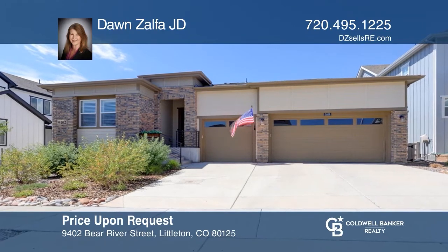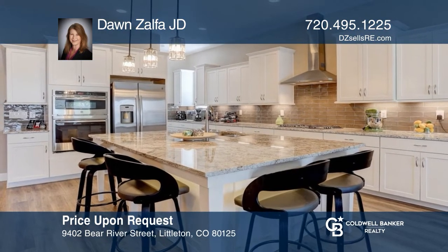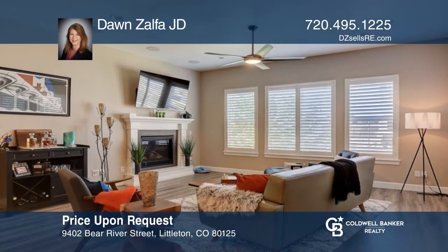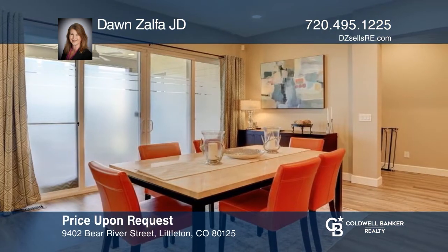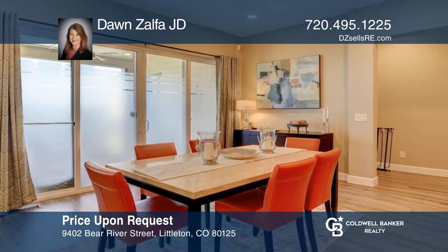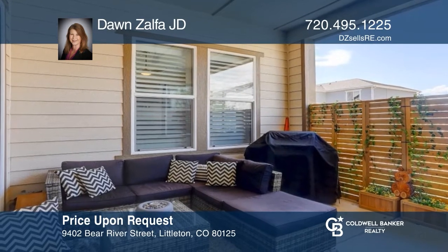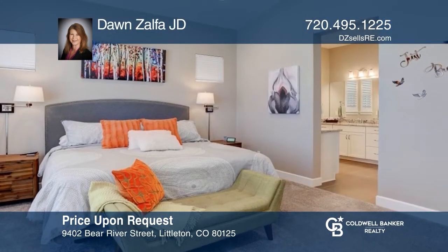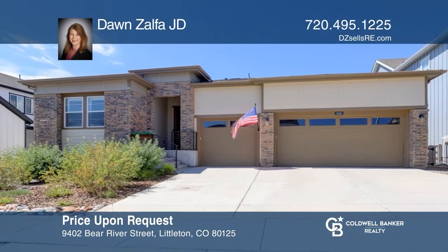This fully upgraded three-bedroom, three-bath ranch features a light and bright open floor plan. The gourmet kitchen is a chef's dream. The great room features a gas fireplace and dining area with doors opening onto the covered deck. Complete with a spa-like ensuite primary bath and designer walk-in closet, and an unfinished basement. Don't miss your chance. Plan a tour with Dawn Zalpha J.D. today.